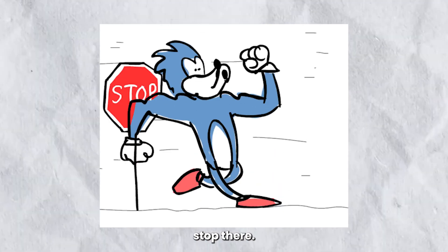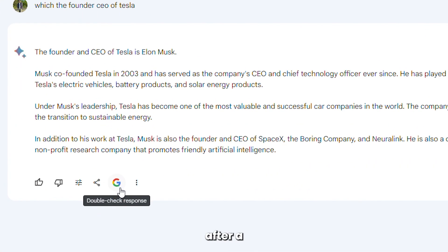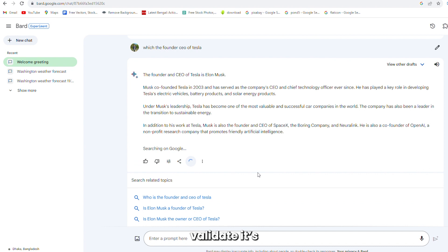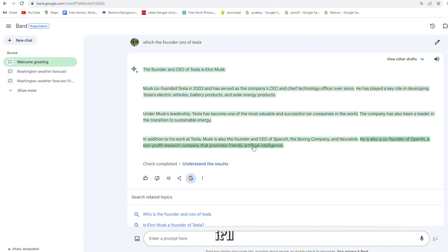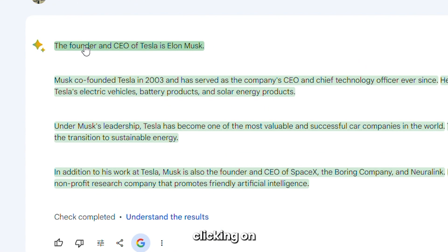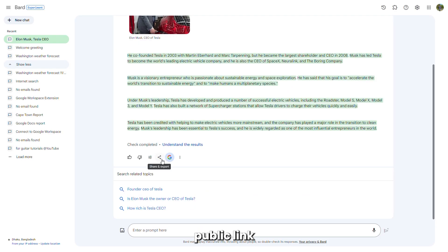But the new BARD doesn't stop there. A new feature called 'Google It' will double-check and verify any BARD response. Simply hit the G button after a response from BARD, and it will validate its initial response, providing links to source materials it used. If the content is factually correct, it'll highlight in green. By clicking on the highlighted text, it'll show you the verified source.